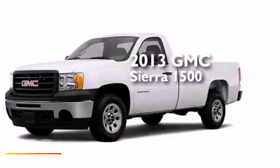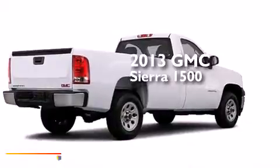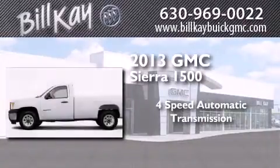This is a brand new 2013 GMC Sierra 1500. This truck has a four-speed automatic transmission, a 4.8-liter V8, and four-wheel drive.